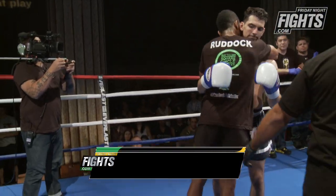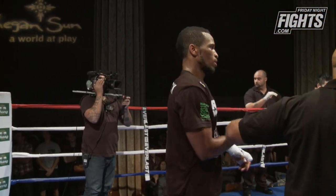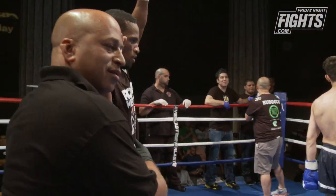The judges, for the most part, saw it how we saw it. But it was a close fight, so you can understand how it could go either way.